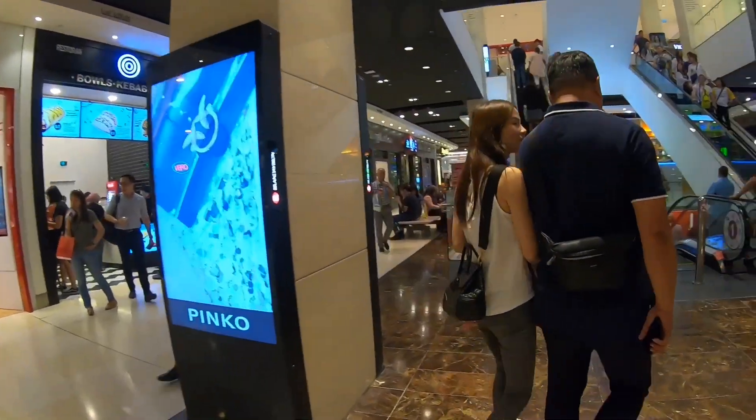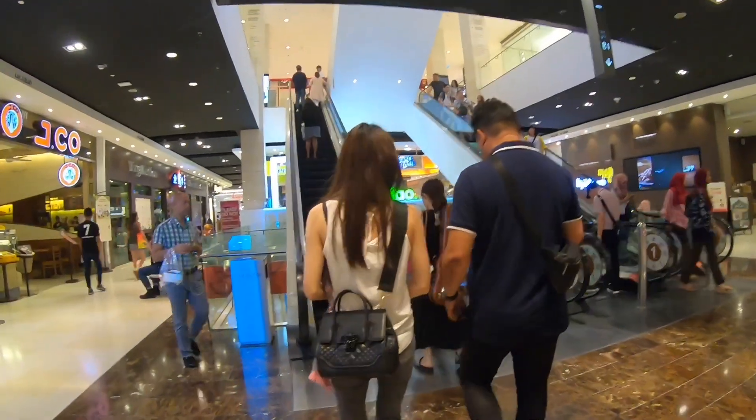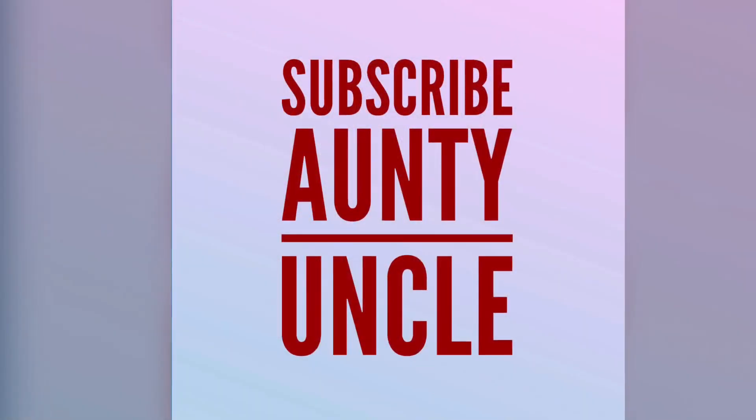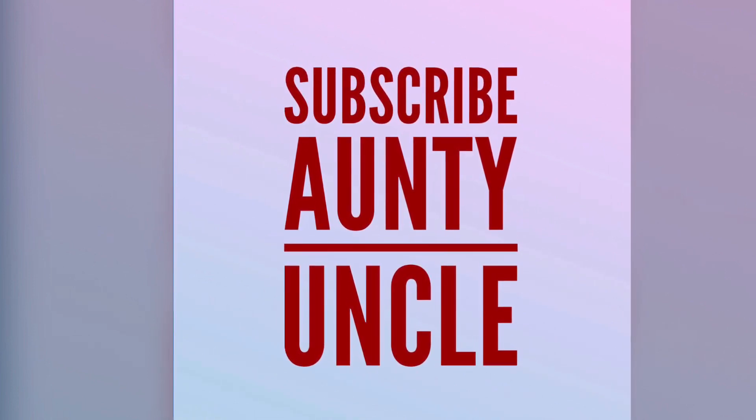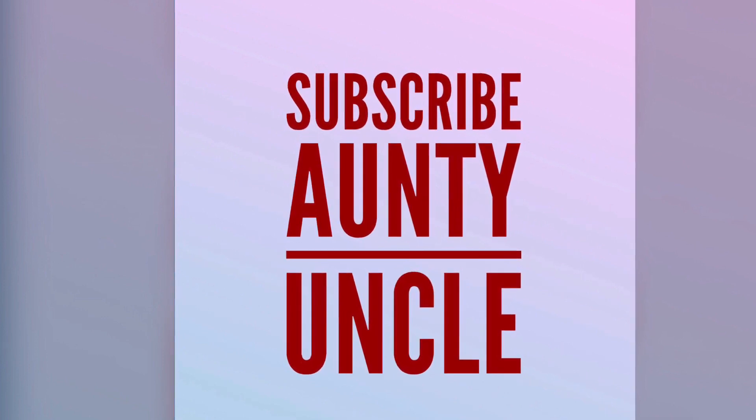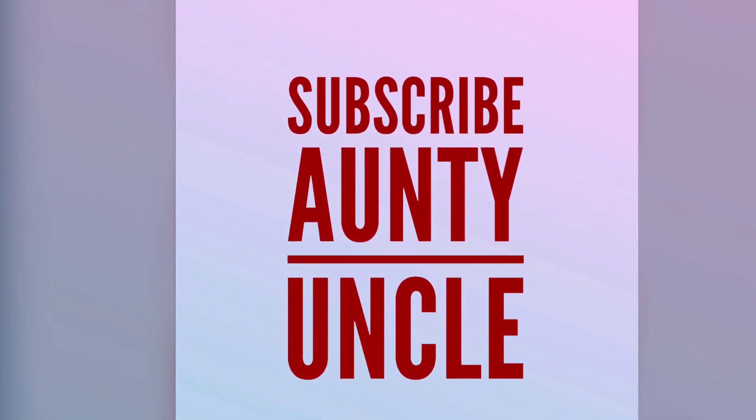Okay, I think that's it. Thanks for watching! Please like this video if you like it and do subscribe to our channel so I can make more interesting videos for you guys to watch. Thank you, bye bye!